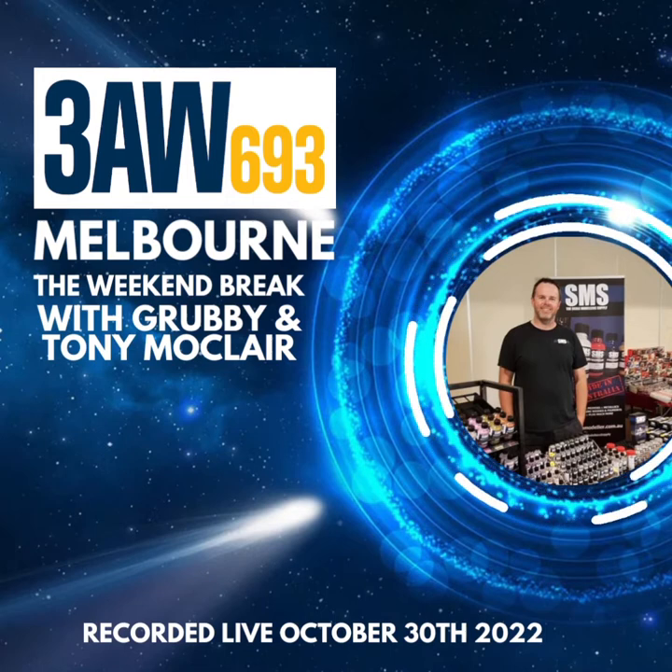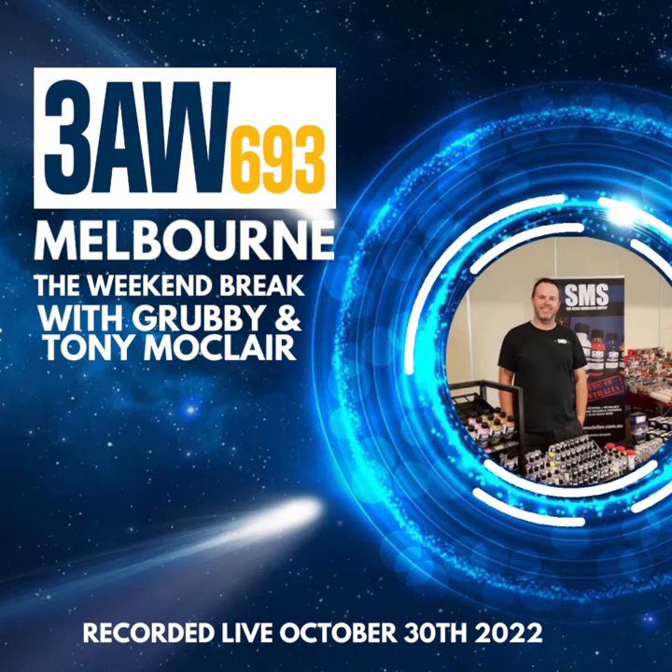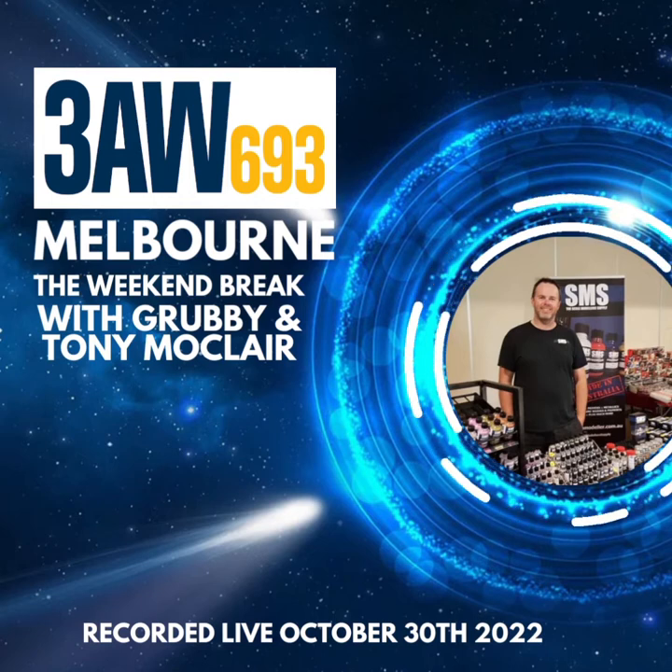How about a guy who, with his wife, has set up a paint company and a model supply company? This stuff is out of this world — brilliant quality — and it's a two-person operation. It's called SMS. Scale Model Supplies is the name of the company.